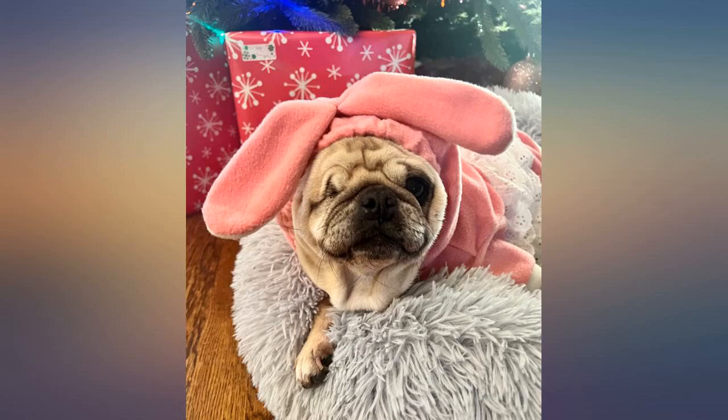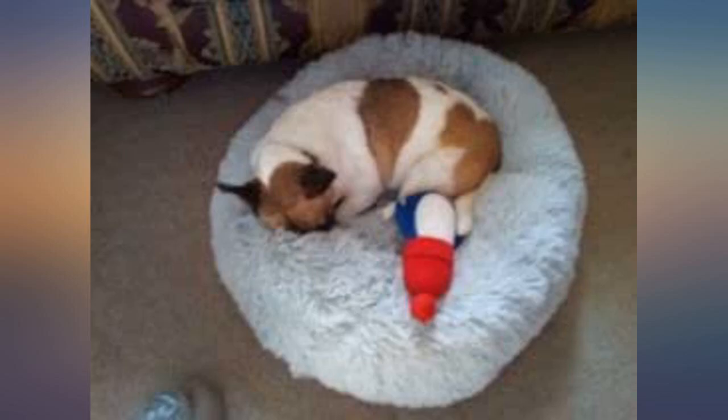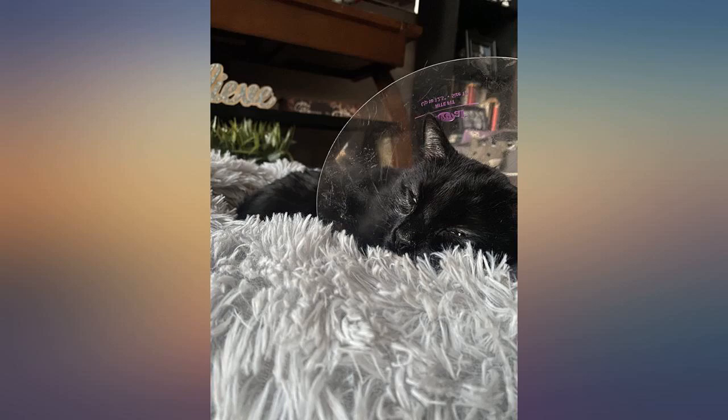I kind of want a bigger version of this for myself. It's so comfy I'll need to buy a second one because my animals constantly fight over who gets to use it. Much larger than I thought, but that's a good thing.